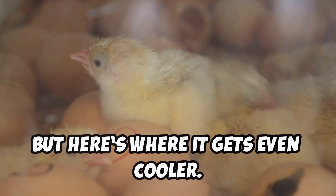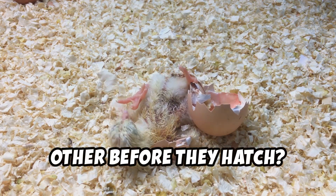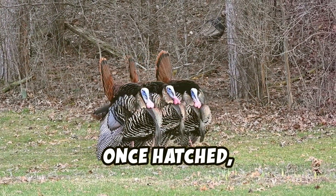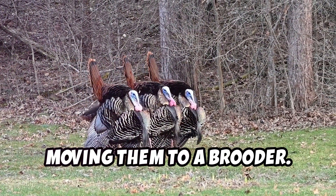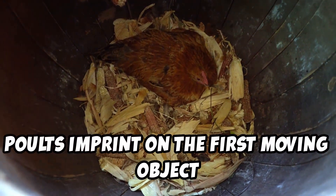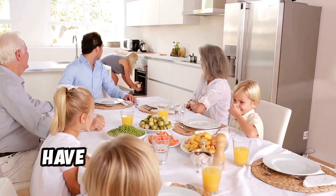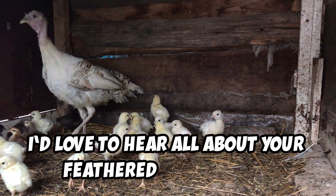Did you know poults communicate with each other before they hatch? Through chirps and peeps, they synchronize their hatching times, ensuring they all emerge as a team. Once hatched, let them rest in the incubator until they're fully dried and fluffed before moving them to a brooder. Poults imprint on the first moving object they see — if that's you, congratulations, you've just become the leader of your very own turkey parade. Have a funny turkey story? Share it in the comments below.